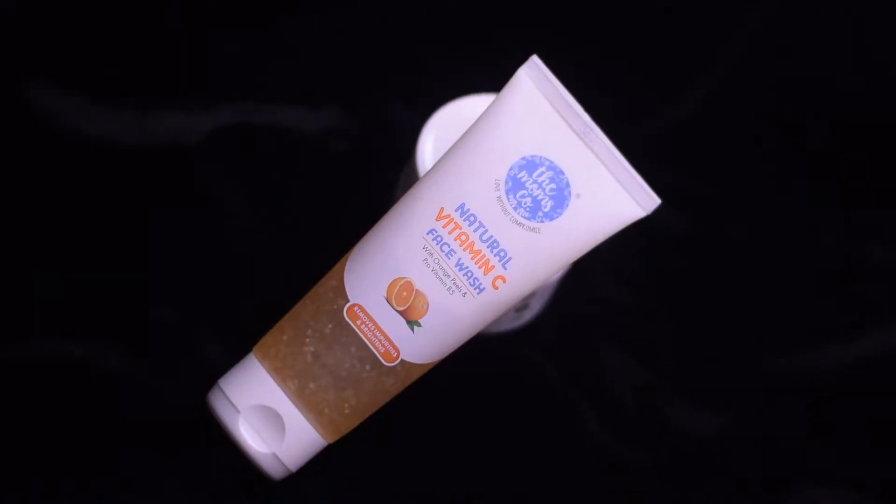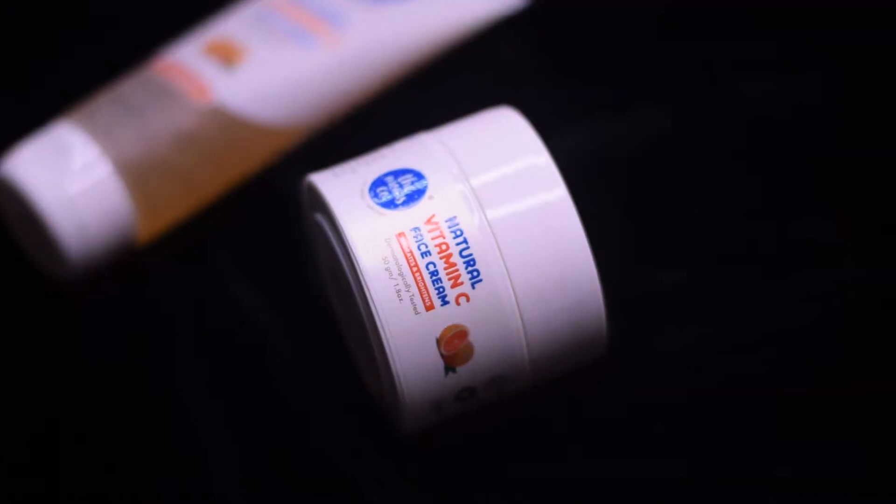Hi everyone, welcome back to my channel. I hope you all are doing well. Today I'm going to review two products from the brand The Mom's Co. The first one is the Mom's Co Natural Vitamin C Face Wash and this retails for Rs. 298 for 400ml of the product. The other product that I'm going to review is the Mom's Co Natural Vitamin C Face Cream and this retails for Rs. 577 for 50 grams of the product.